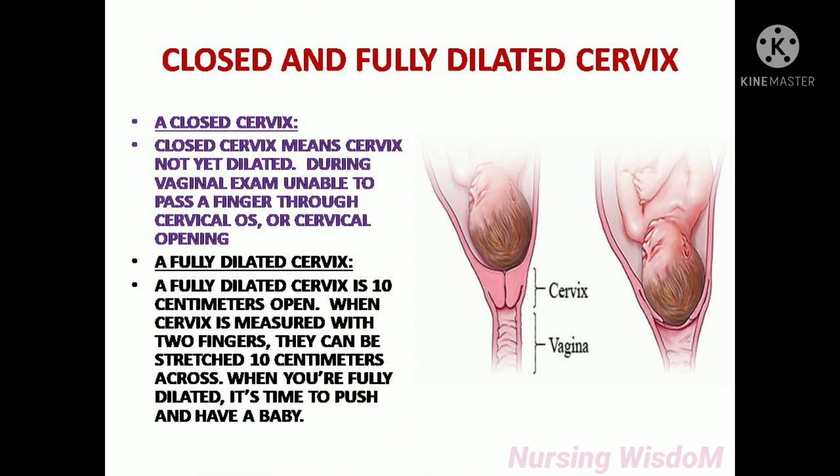A closed cervix means the cervix is not yet dilated. During vaginal exam, you are unable to pass a finger through the cervical os or cervical opening. A fully dilated cervix is 10 centimeters open. When the cervix is measured with two fingers, they can be stretched 10 centimeters across. When you are fully dilated, it is time to push and have a baby.